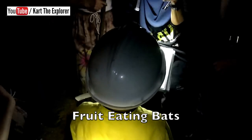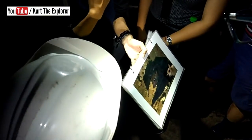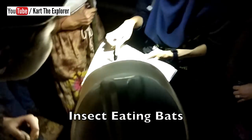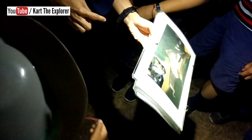We have the cave nectar bats — one of the fruit-eating bats. They depend on vision and sense of smell, with large eyes and a longer nose. We also have the insect-eating bats. The fruit or nectar-eating bats have larger eyes, while the insect-eating bats have larger ears and small, wrinkle-shaped eyes. But why do we need to protect them?